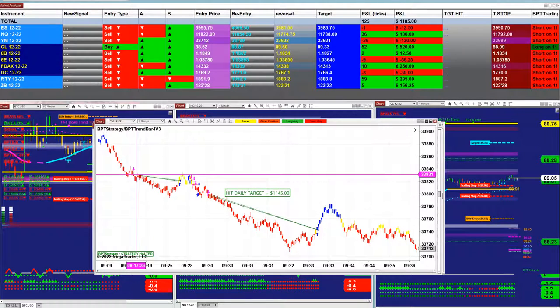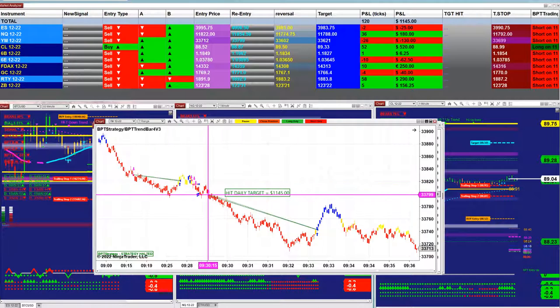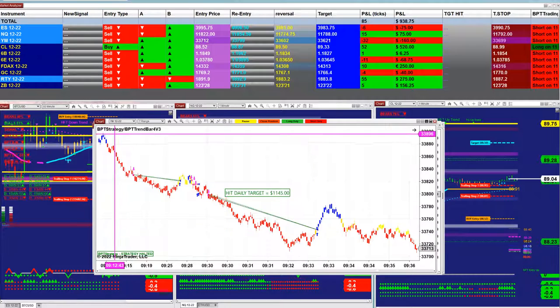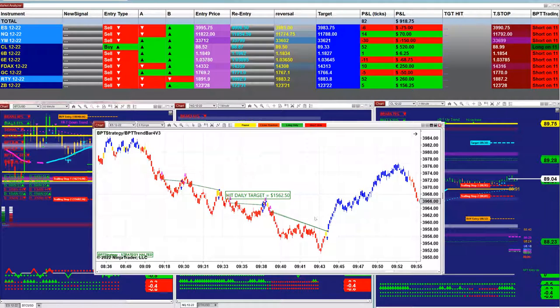If you notice, different instruments almost got their trades at the same time, and the ones with a little delay caught the trend and were done very early — 1500, also done at 9:44.